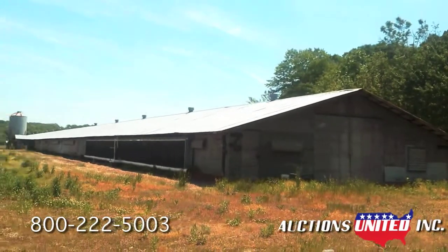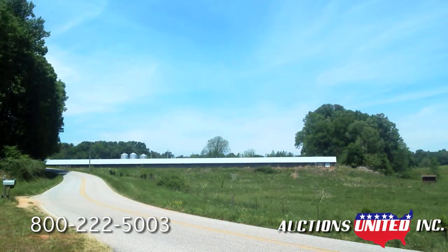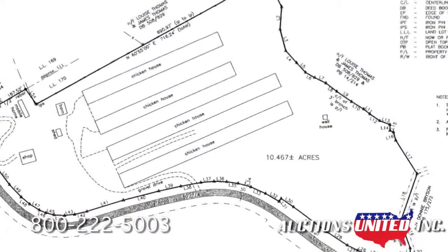All equipment and the property are sold as-is and are considered average and adequate for contract broiler production. There is a 60-kilowatt generating unit in a building located between the houses. The equipment in all of the houses has been updated with controllers, cool cells, fans, drinkers, and other items in the past few years and could be placed back into operation with limited repairs and upgrades.